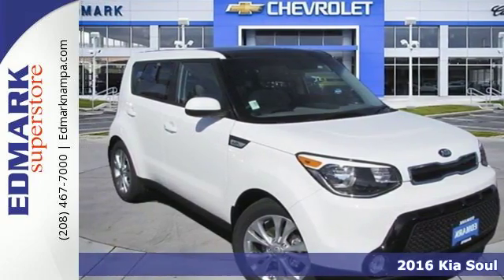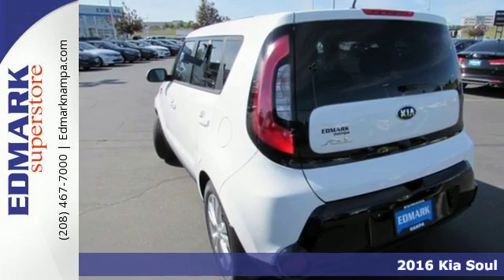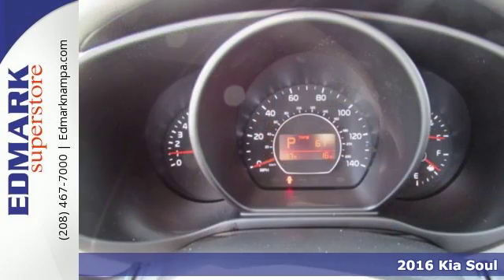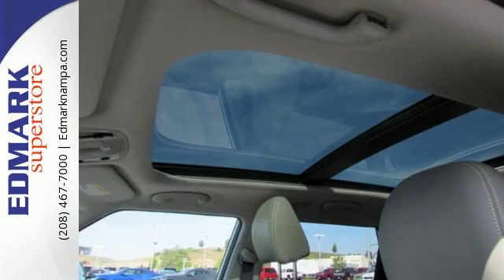It's a 2016 Kia Soul. Sharp styling and fuel efficiency that doesn't take a stab at your wallet. Privacy glass keeps you a mystery, and Bluetooth wireless technology keeps you connected.